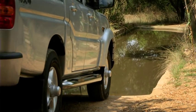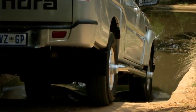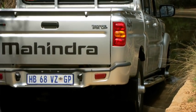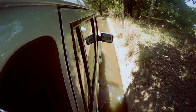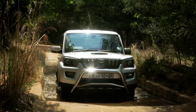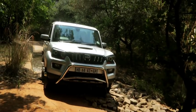The next obstacle is a water hazard. We've got the right height, so there's nothing to worry about here. We're just cruising and breezing through this water hazard. The suspension is comfortable — not too hard, not too soft. It's just spot on.